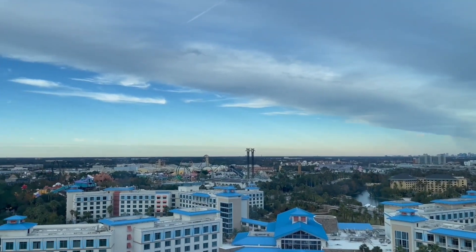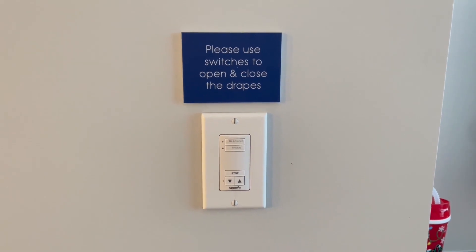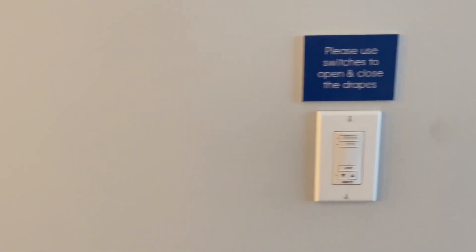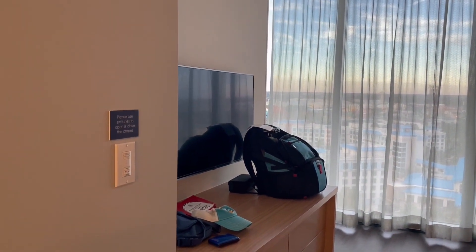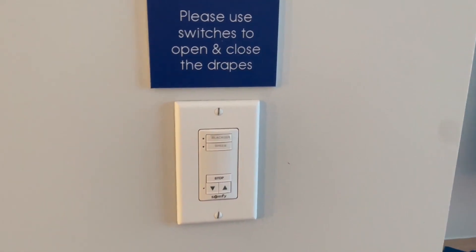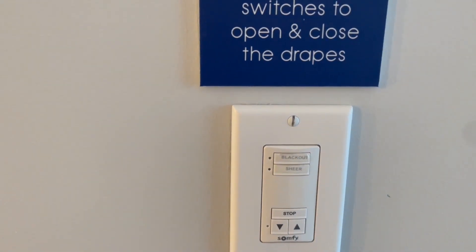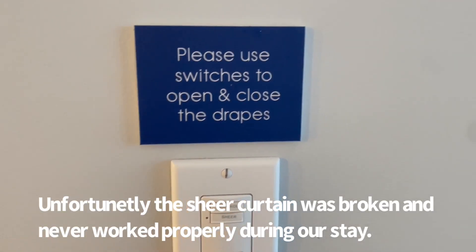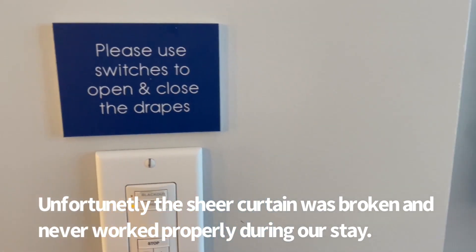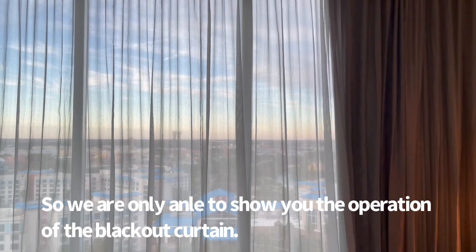Update: we figured out the curtains! There's a little switch on the wall — it's actually right when you walk in. I feel a little bit like an idiot that we didn't see it. It's right here when you walk in, on the wall by the bathroom. You hit the little button and do sheer and press, and there you go — it's closing.